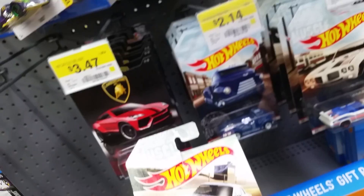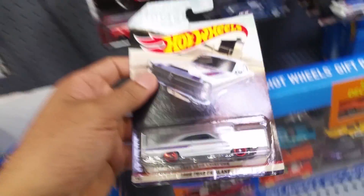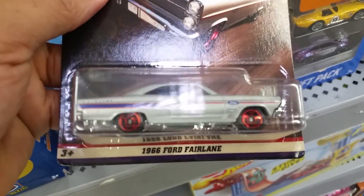What is this? Vintage, classic — more fairly classic, classic American, classic American muscle. All right, let's keep on going.